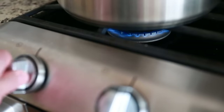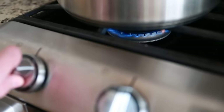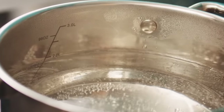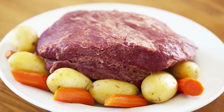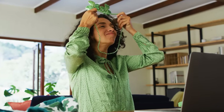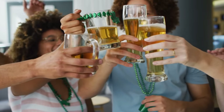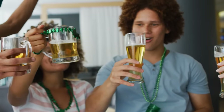For best results, the cooking liquid for your corned beef and cabbage should never boil but remain at a steady simmer instead. Leave ample time to perfectly heat your dish, and if it looks like your calendar will be packed on St. Patrick's Day, you can also cook the entire meal ahead of time.